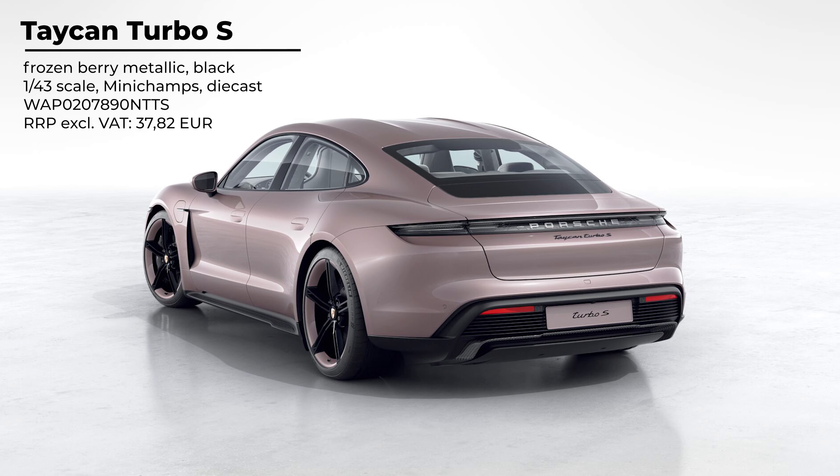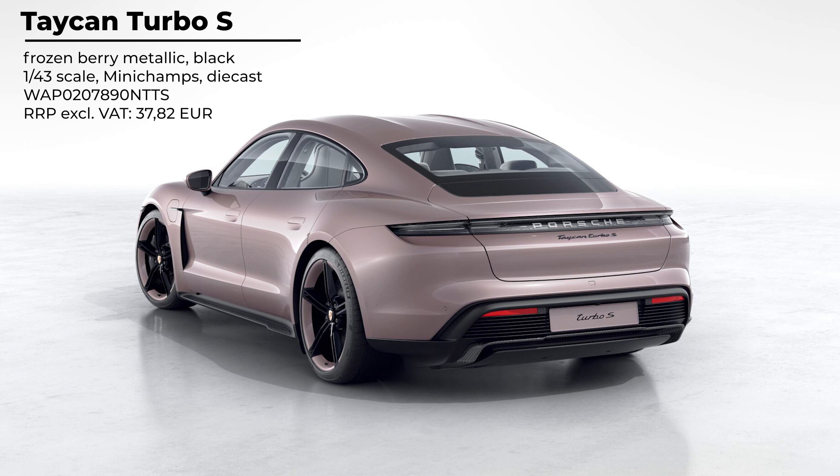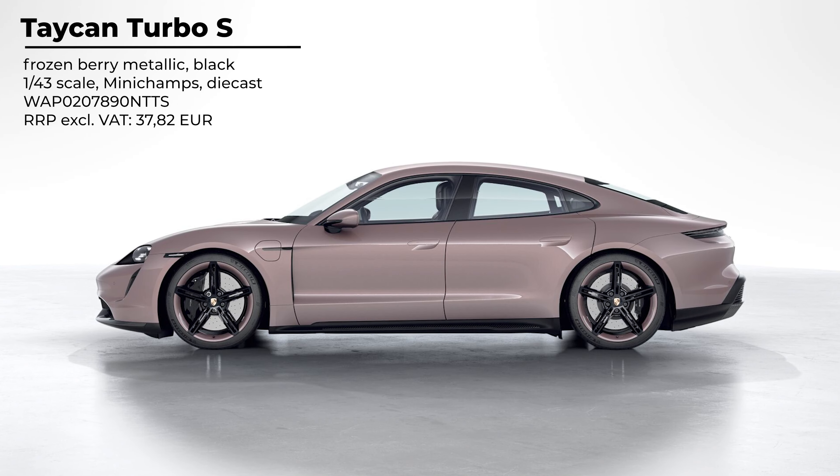Welcome back to another video here on my channel. This is a different kind of video because this time I will not be reviewing a model car. I'm just going to read off these pieces of paper here and inform you about the new model cars which are coming up in 2022.